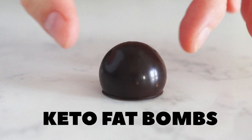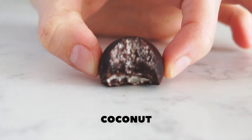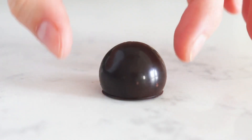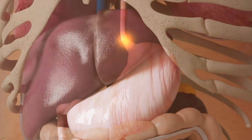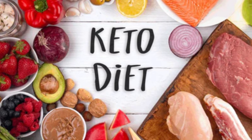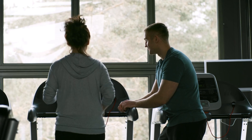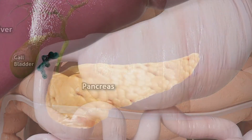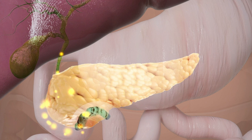Fat bombs are a popular component of the ketogenic diet, designed to provide a concentrated source of healthy fats and minimal carbohydrates. They help increase your daily fat intake, which is crucial for achieving and maintaining ketosis, a metabolic state where your body burns fat for fuel instead of carbohydrates. By providing a quick and convenient source of healthy fats, fat bombs can help you meet your daily fat macros without resorting to high-carb snacks.